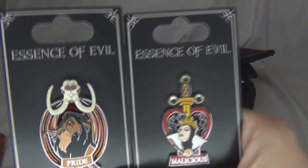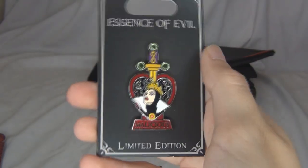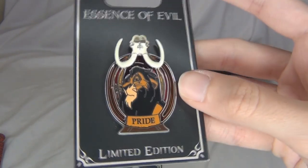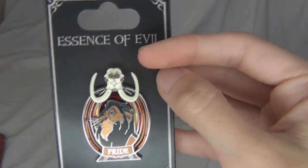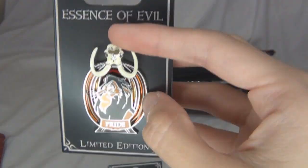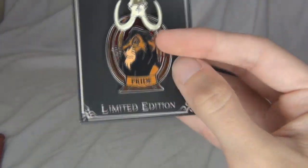I have two Essence of Evil pins. We have the Evil Queen pin — really cool, it says 'Malicious' on it. And these are both limited edition pins. This one is Scar from The Lion King, which I absolutely love — it says 'Pride' on it. This is like one of my absolute favorite pins out of my entire collection. They also have a stained glass effect on them; when they're off the card you can see that certain parts are see-through. Really, really cool.